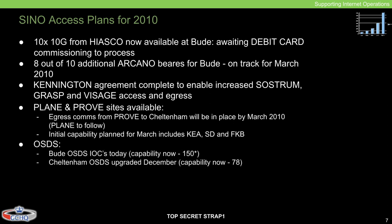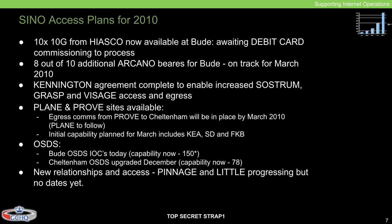OSDS — Optical System Devices — at Bude had an IOC (Interception of Communications) capability of around 150, and Cheltenham OSDS, upgraded in December, had a capability of 78. New relationships and access: Peanuts and Little were progressing but not yet of age. An assessment of potential Regional Processing Centers 2, 3, or 4 sites was underway.